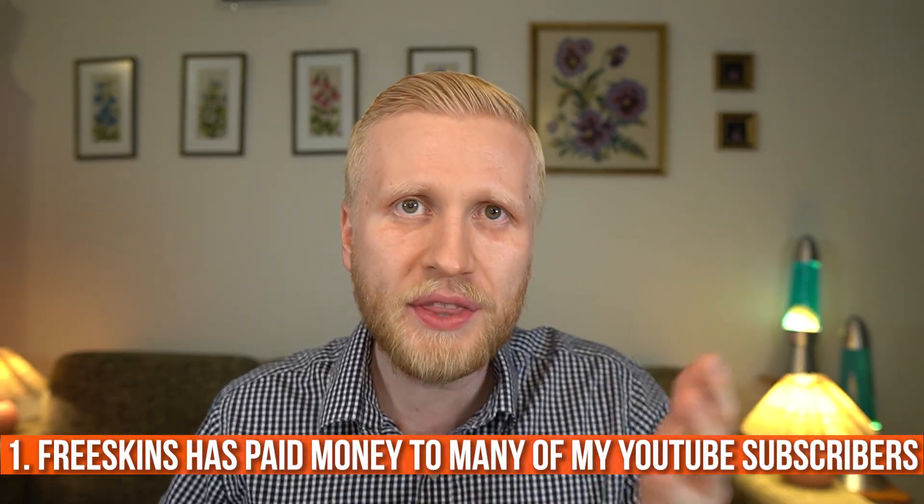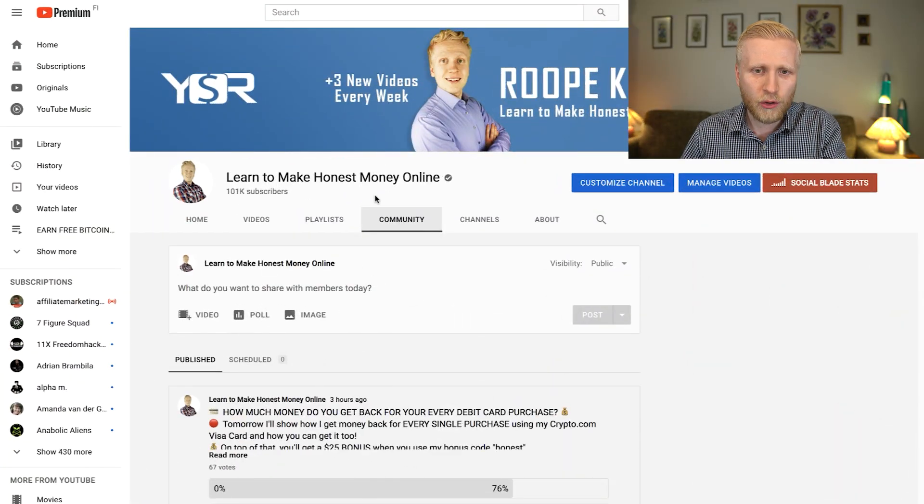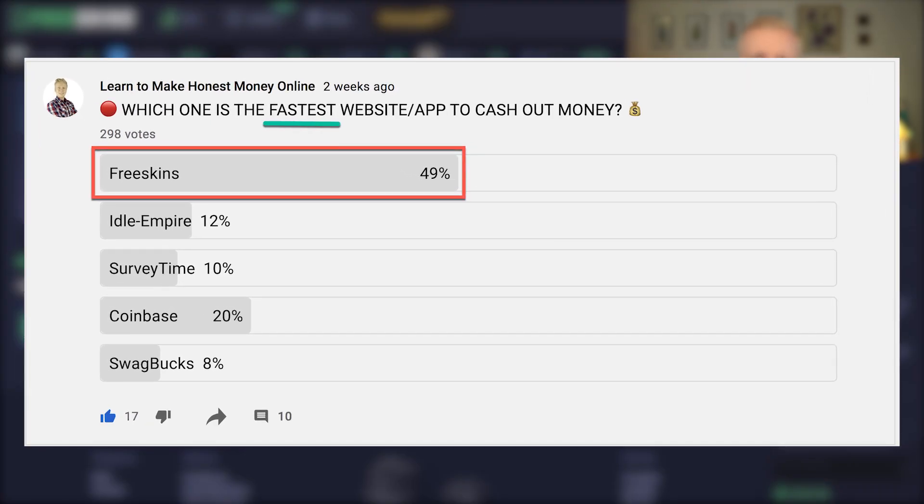First of all, it has paid money to many of my subscribers. I know this because people have told me in the comments, and I've also asked in my community polls. Many people have reported receiving money from this website and voted that it's the fastest website to receive money online.